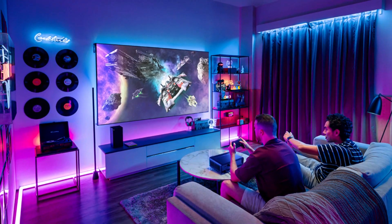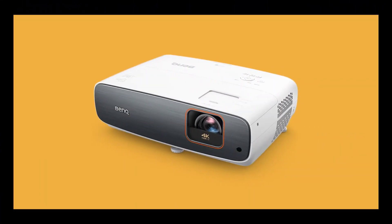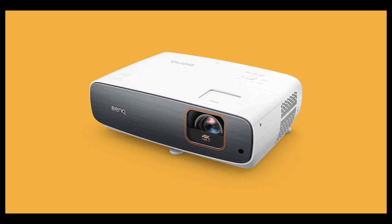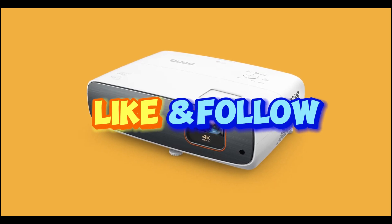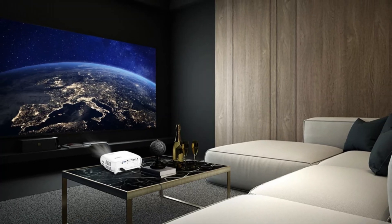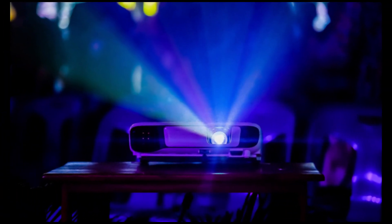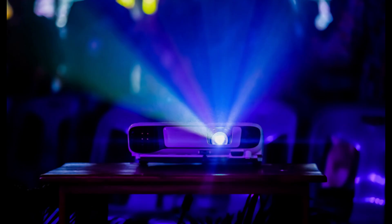Thank you for tuning in to our exploration of the top 5 best projectors. If you enjoyed this video and want to see more content like this, don't forget to like and follow our channel. Stay updated on the latest in home entertainment technology by subscribing, and feel free to leave a comment sharing your thoughts or questions. Until next time, happy viewing.